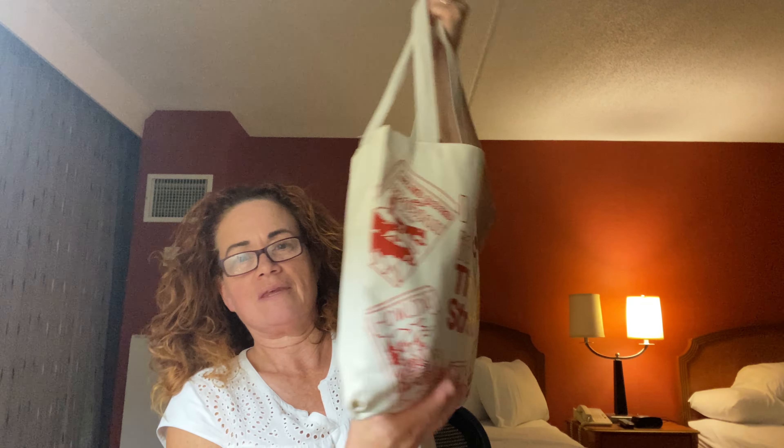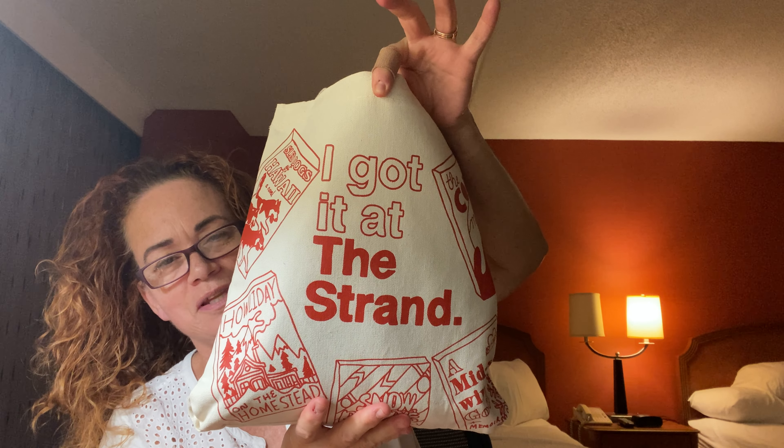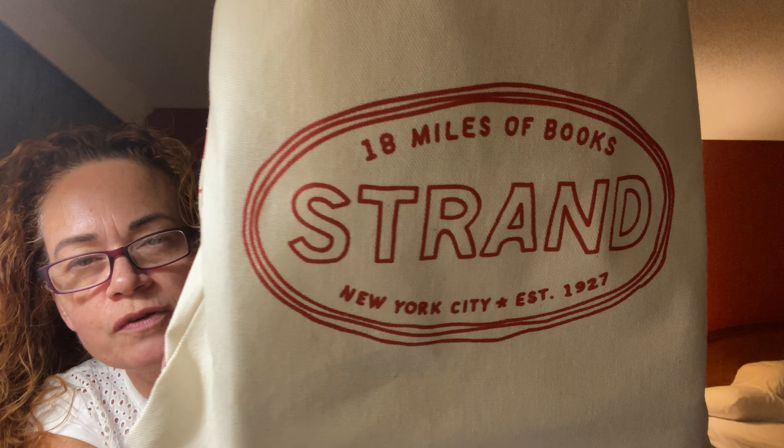Let me show you what I got. So I got my bag. Here's the other side — this one says 'I got it at the Strand.' Of course I had to get that one, that's the one I was looking for. And this side just says 'The Strand Bookstore, established 1927.' It's been around a long time. So I got a mug, because coffee and books just go hand in hand. This is something I could take camping with me and just brag like crazy that I've been there.